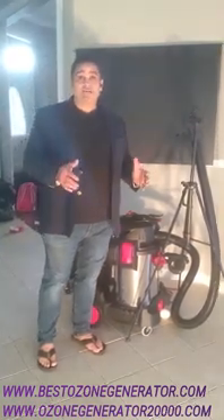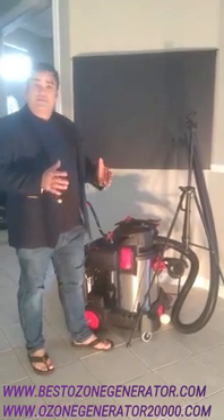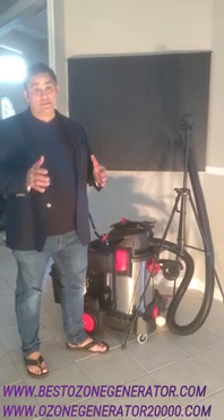It's Charles again. I'm the product developer at the home of the Bioblaster Ozone Generators, and today we're facing a crisis. That crisis is COVID-19, otherwise known as the coronavirus.